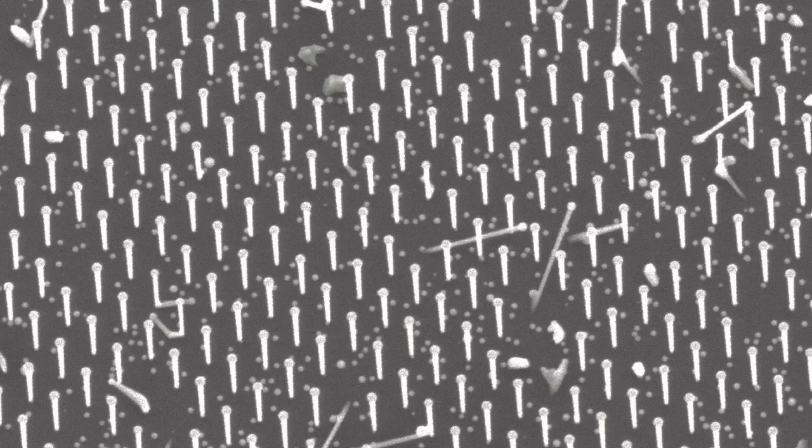These nanostructures are filamentary crystals with a diameter about 50 times less than a normal human hair. This sparse array of nanostructures uses much less material than a bulk semiconductor wafer.